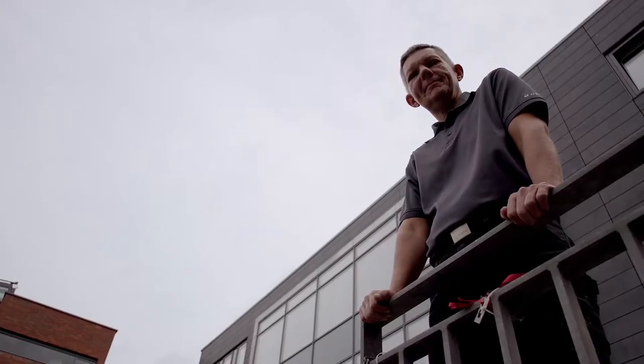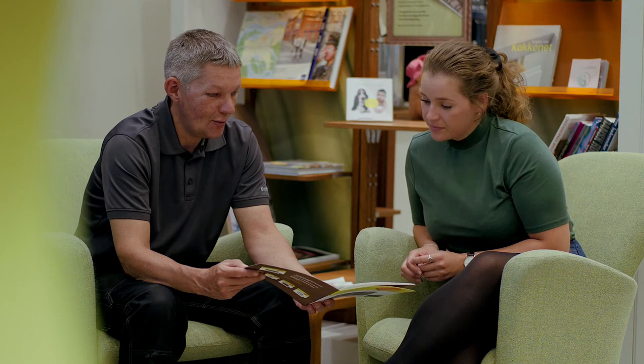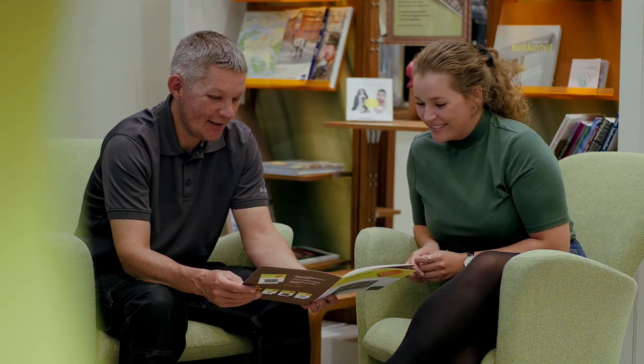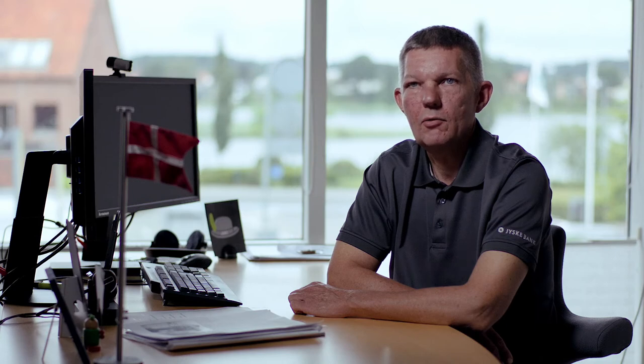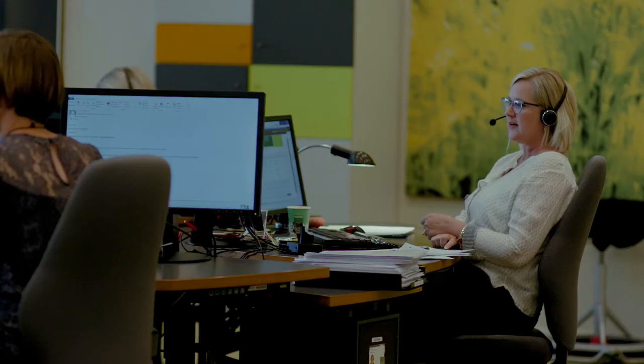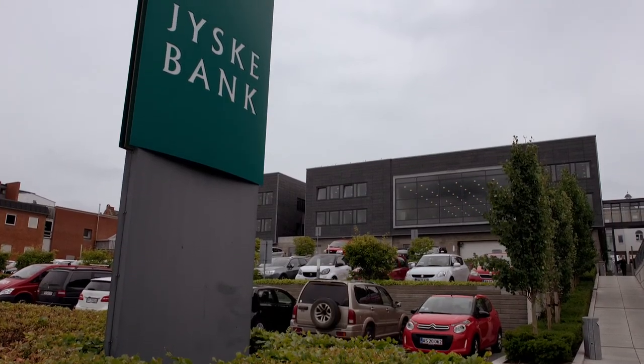Ricoh is not just selling us a box. We are developing the print room here, and we are developing together with Ricoh. It's a long relationship and we have a lot in common, so we can go a long way together. Jeske is looking forward to facing the future with Ricoh as a partner. We are very happy with the machines, the support and the service that we get from Ricoh.